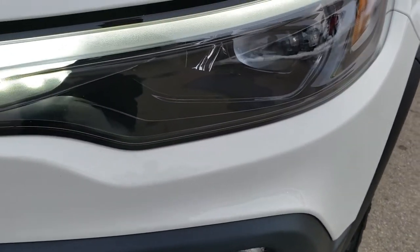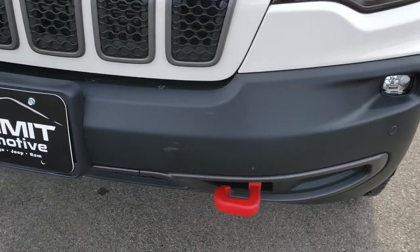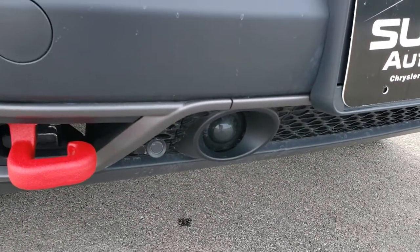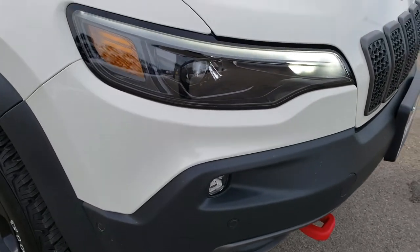It has the LED fog lights, the LED headlamps, and the LED running lamps. It also has the front bumper sensors and the adaptive cruise camera right there — that's part of the adaptive cruise system.